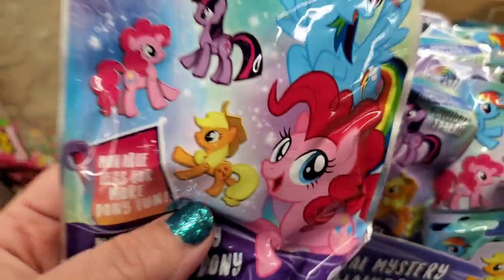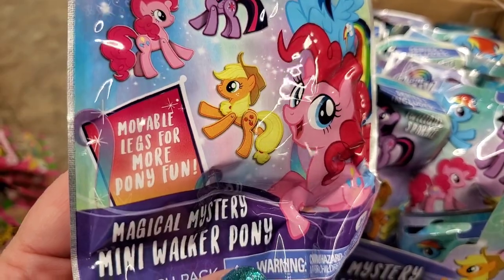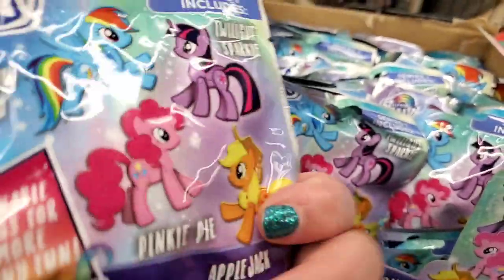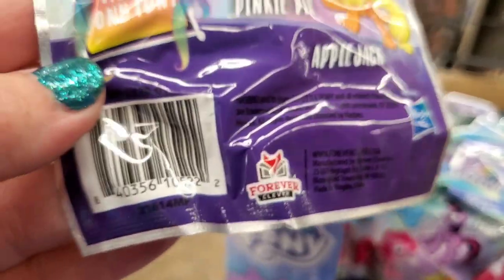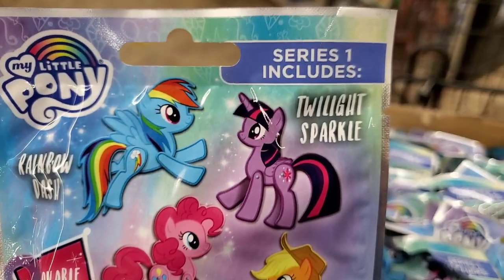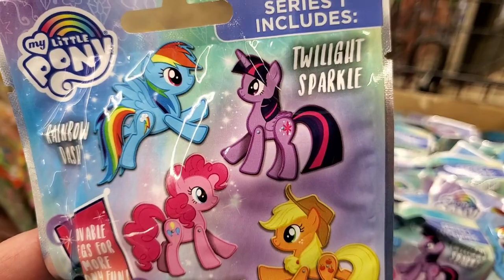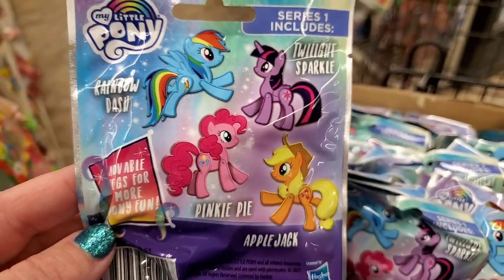These are great — I love blind bags. My Little Pony Moveable Legs for More Pony Fun: Magical Mystery Mini Walker Pony. There are four different ones to get — these are actually by Hasbro. You can get Rainbow Dash, Twilight Sparkle, Apple Jack, or Pinkie Pie. That's awesome.